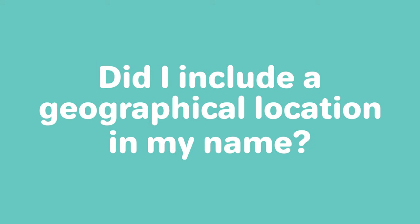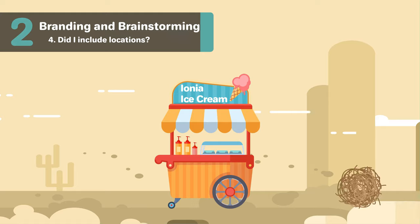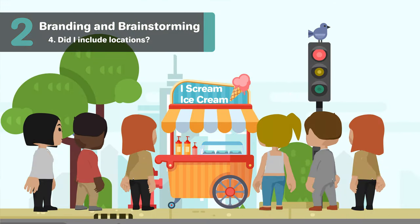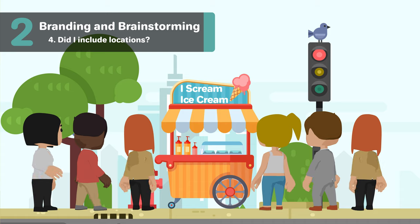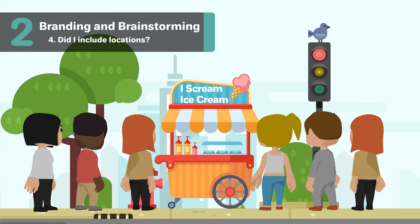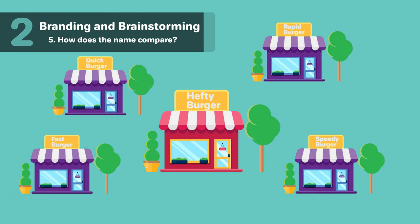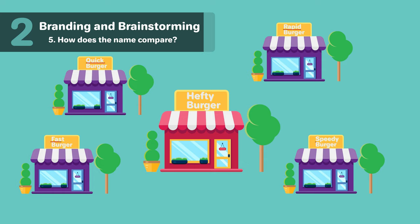Did I include a geographical location in my name? By including a location in your name, you may limit your business and growth potential. Customers in other states may not consider contacting you if they think you are only trying to do business in a specific location. How does the name compare to other businesses in the industry? Look at your potential competitors' names — does there seem to be a format that other businesses follow? Does your name stand out in a bad way? You want a name that's unique and grabs attention, but not one that will make you seem unprofessional.